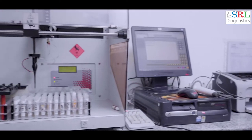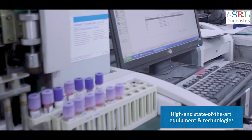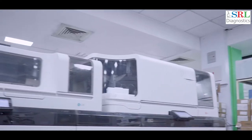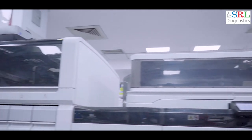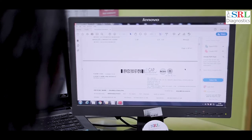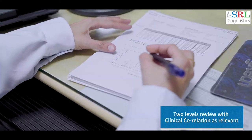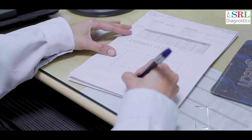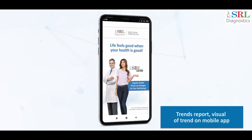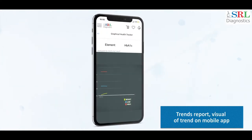SRL performs routine as well as specialized testing using high-end, state-of-the-art equipment and technologies, which are highly sophisticated and automated to ensure high standards of quality, accuracy and precision, which are approved as per international standards. The final report is released after two levels of review with clinical correlation. As soon as the report is reviewed by the doctor, the report is automatically uploaded online as well as on SRL mobile app for you to view or access at your ease.